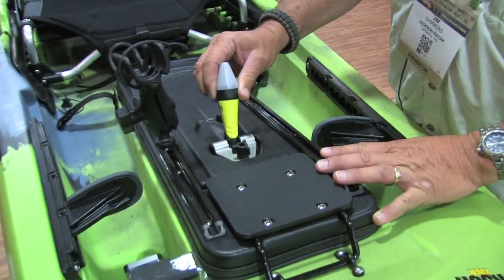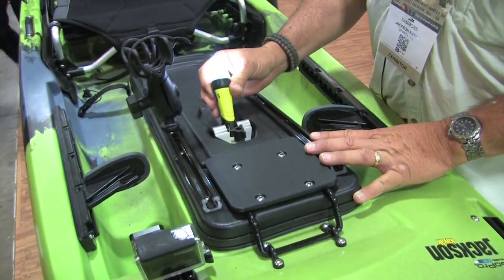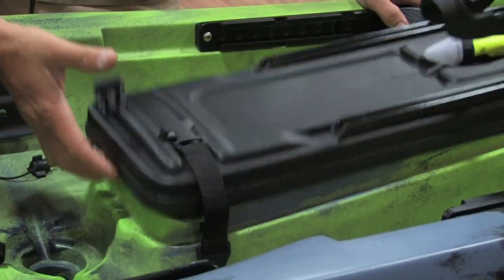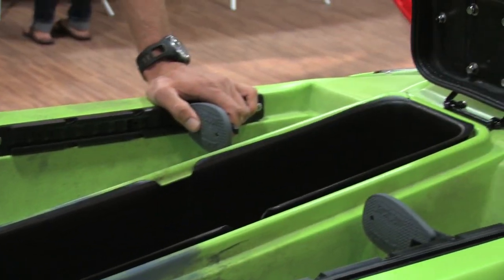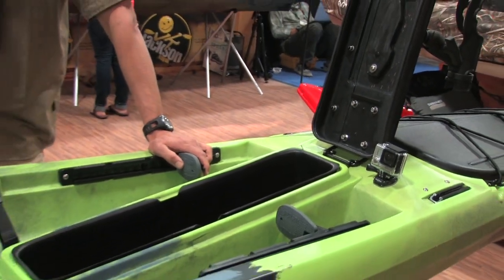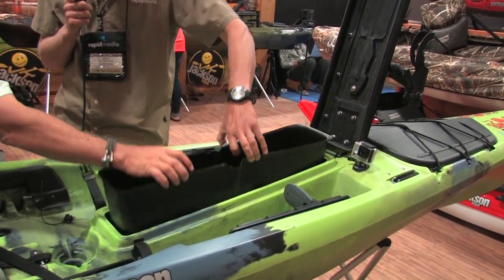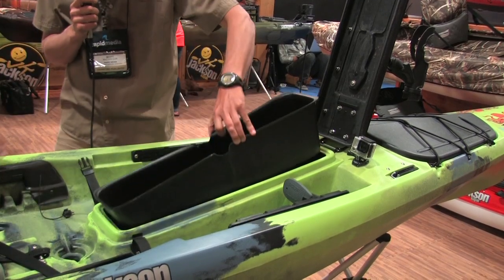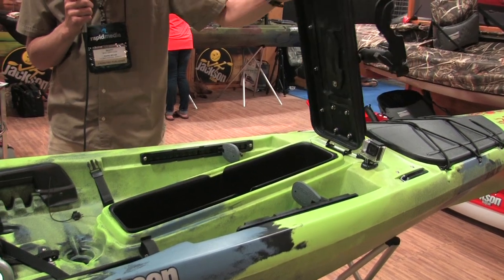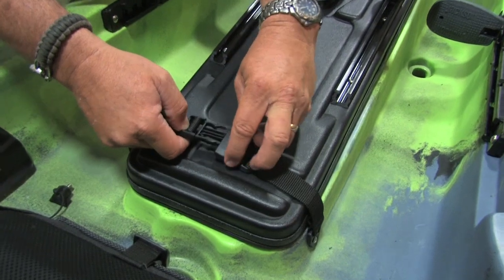The next change on this boat compared to other Jackson boats is we hinged the center hatch. I can lift that hatch up and it hinges at the front, so it opens away from you — it'll actually stay up there. Much easier to get gear down inside. This liner pulls out and stuff goes in underneath. There's also a battery tray in there, so you get that battery up off the bottom of the boat. It also has the new Jackson Kayak foot pegs, which are considerably more comfortable.